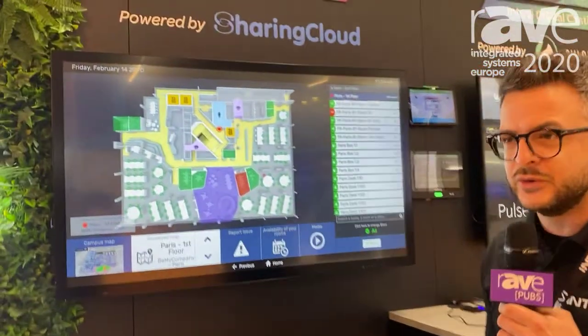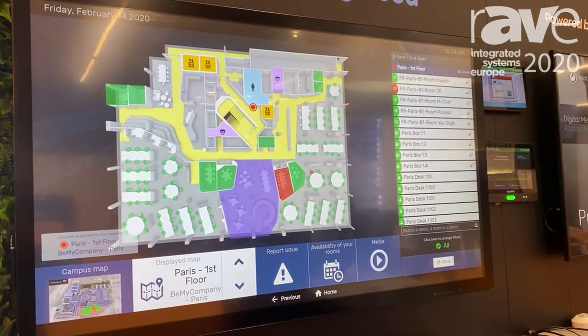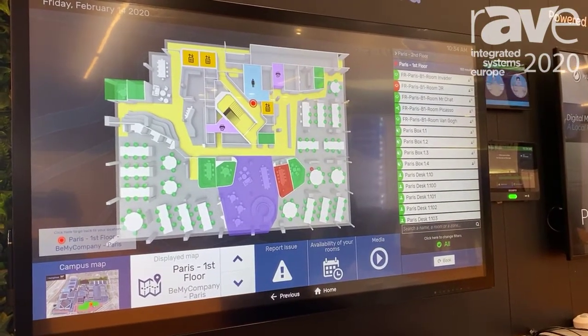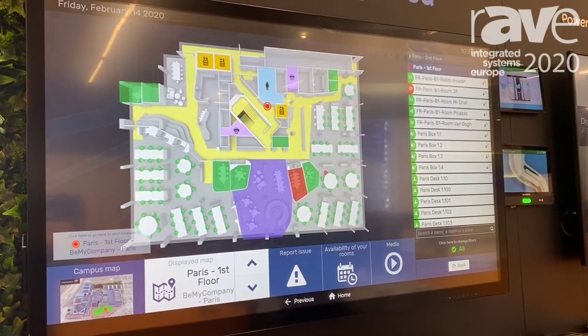One of the products I wanted to show you today was the Sharing Cloud resource management system. We're finding in the European market that digital workplace and space efficiency and resource management is a huge subject right now.